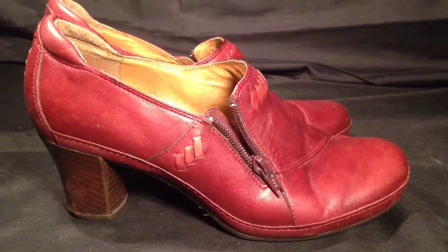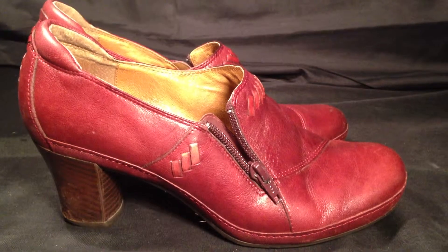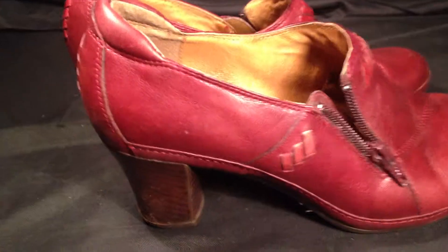ResoldShoes.com — today we're bringing you a pair of nice red women's size 7.5 Clarks Shootie Ingalls Twist Boots. These are a great pair of little heel boots.